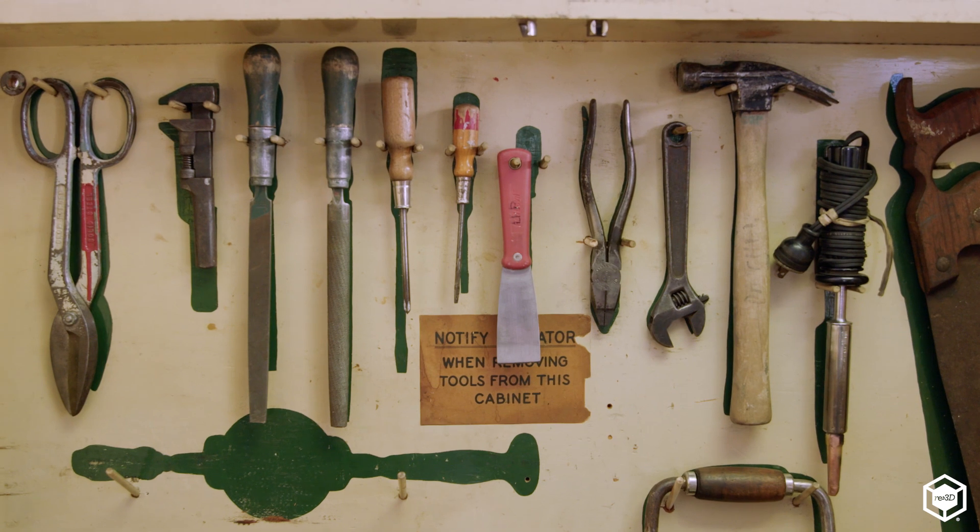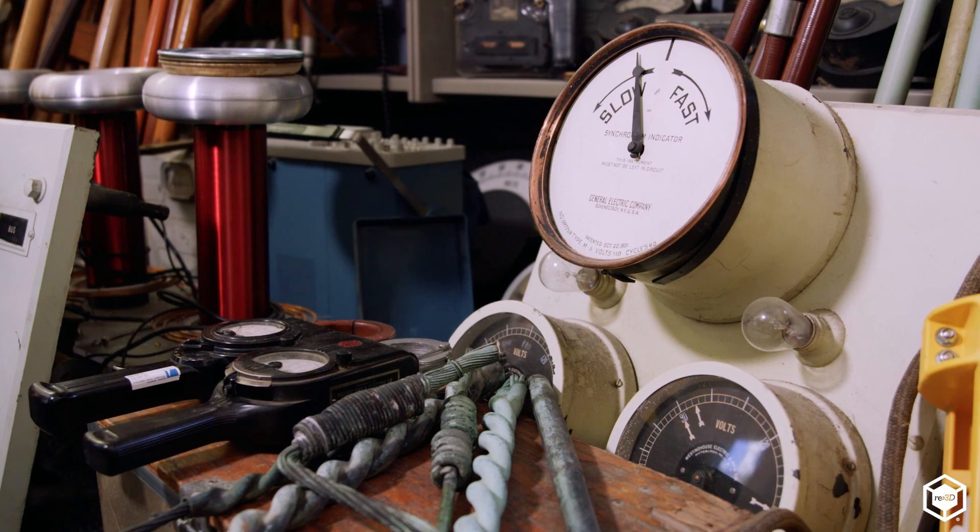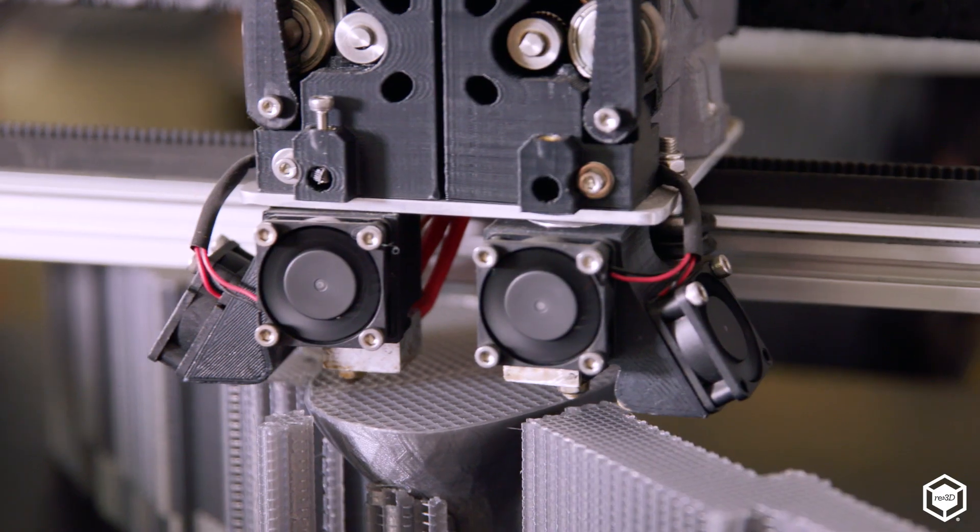If you had an idea, you'd have to draw it on a piece of paper or a napkin and bring it down to a local machine shop. And then they would do their best to build it. That process would take weeks to months, and it was quite costly.